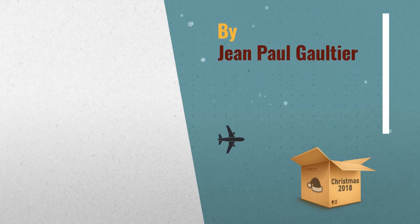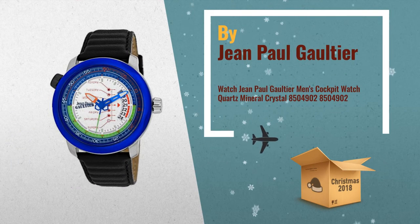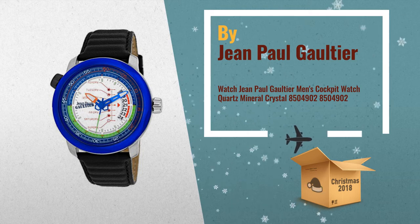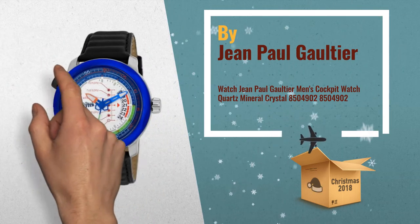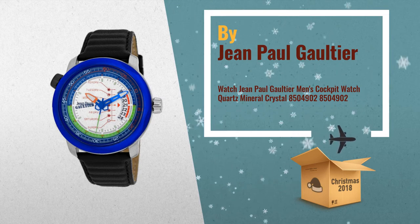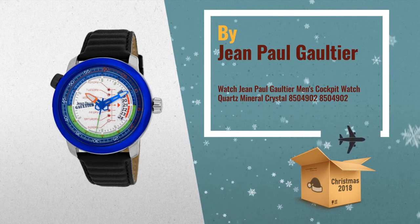Number 1: Jean Paul Gaultier Men's Cockpit Stainless Steel Case. Leather strap, white dial, quartz movement, scratch resistant mineral. Water resistant up to 100m / 330ft, by Jean Paul Gaultier.